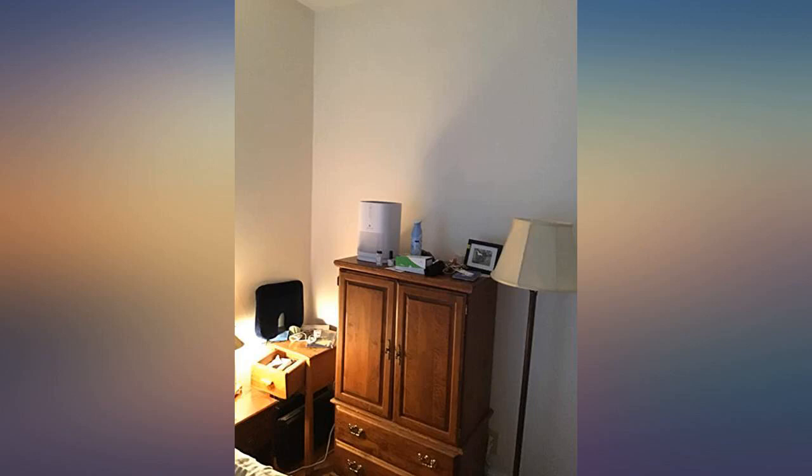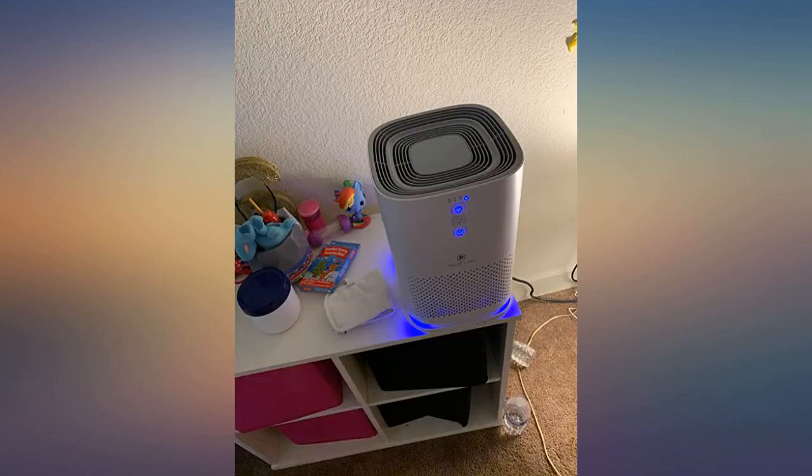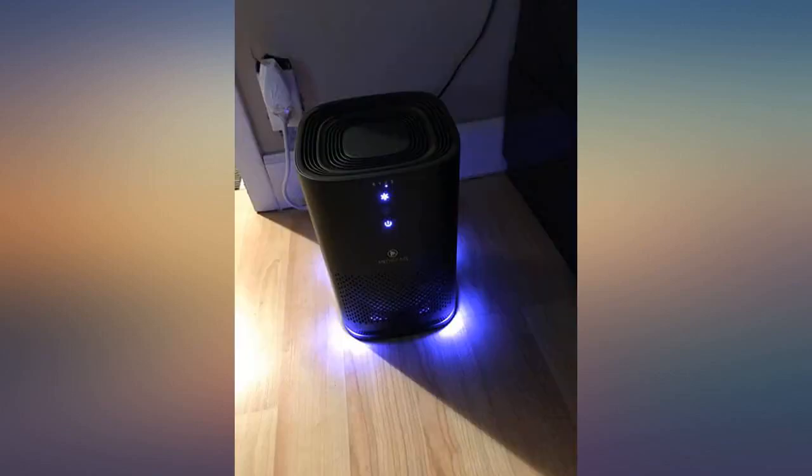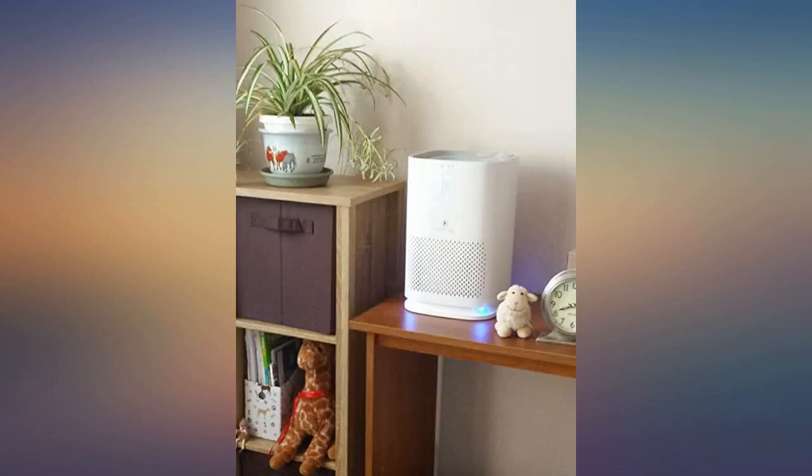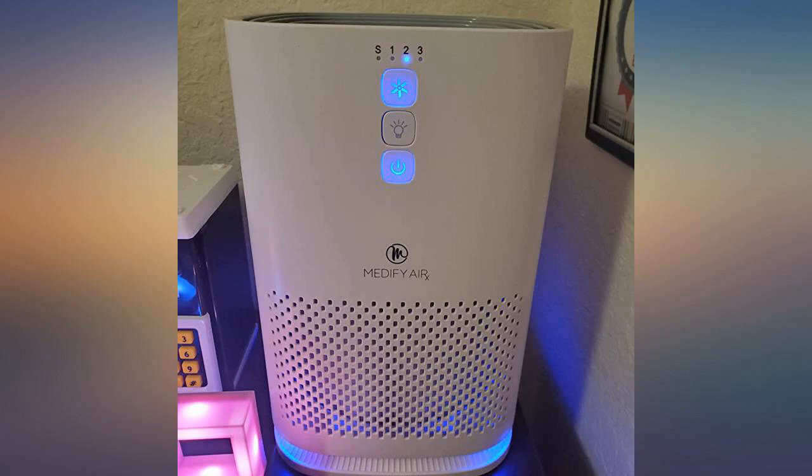Just purchased this filter, already loving it. Room smells good and clean. Hope to let everyone know with pictures and a comment that it does indeed have carbon in the filter, so it will help with odors. I'll edit my review, but I believe it's a great purchase.